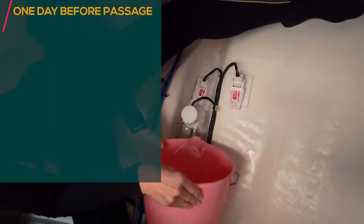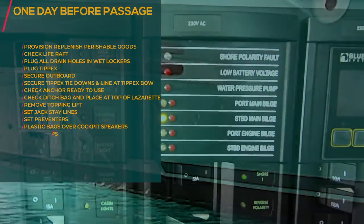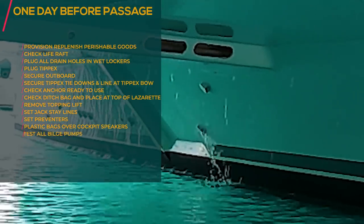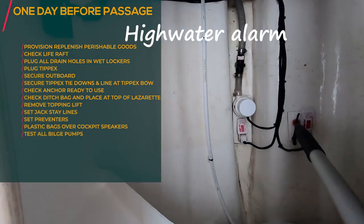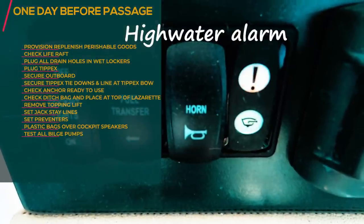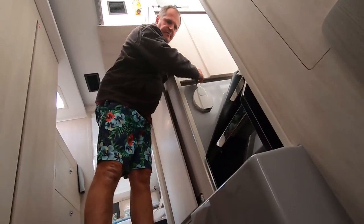Check your bilge pumps for automatic and manual operation. The best way to do it is to chuck some water into the bilge and see that the float mechanism is actually floating, that the water is pumping out, and that all the alarms that need to go off are going off. You also have to test the manual one.